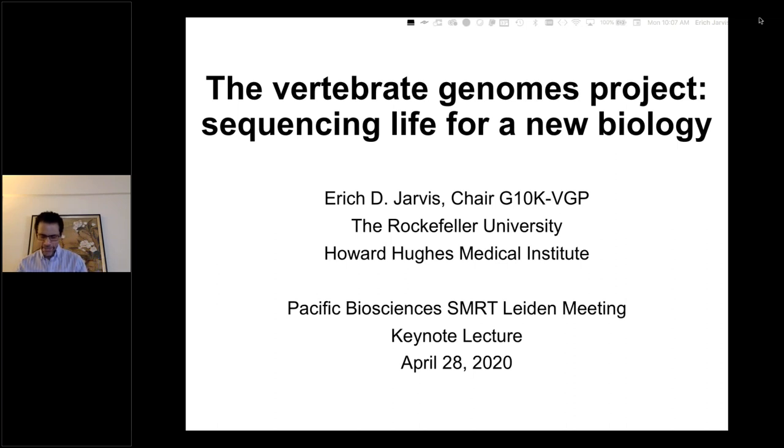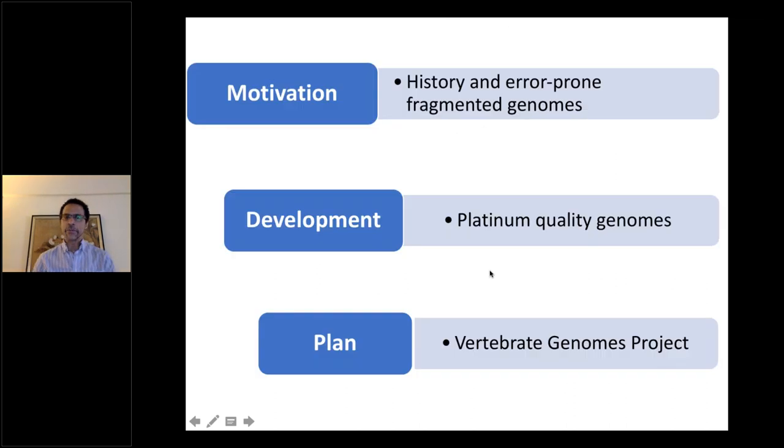I've been asked to talk about this for the past several years, but haven't been able to make it. I brought my presentation down into three parts: motivation for the project, development of what we're calling heuristic — let's say euphemistically — Platinum Quality Genomes, and a plan for what we're now titling the Vertebrate Genomes Project.